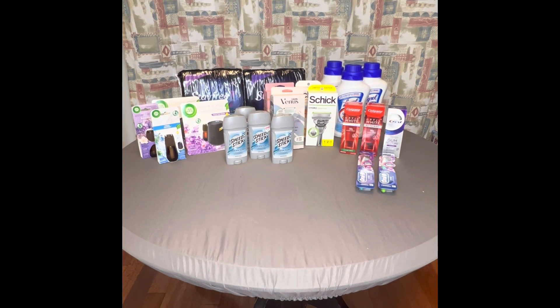Last but not least — I forgot one — the Stayfree pads you see in the back. They were on sale for $9.29 each. I had a $3 off coupon and rolled $2 in extra bucks, making my total $13.58. I got back $5, so it was about $8 and some change for both — roughly $4 each. Maxi pads are very expensive nowadays and I have a teenage girl, so I try to coupon them as low as I can.